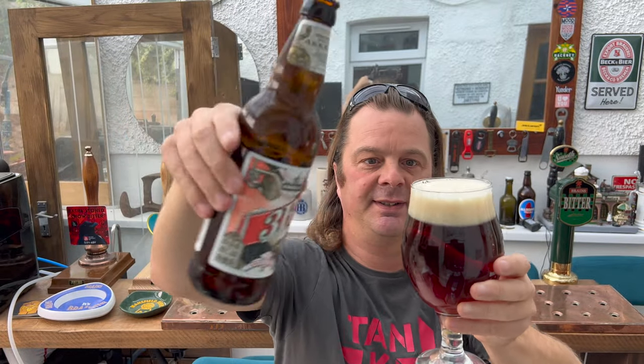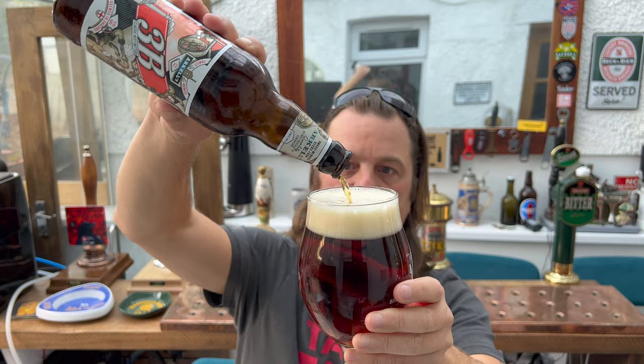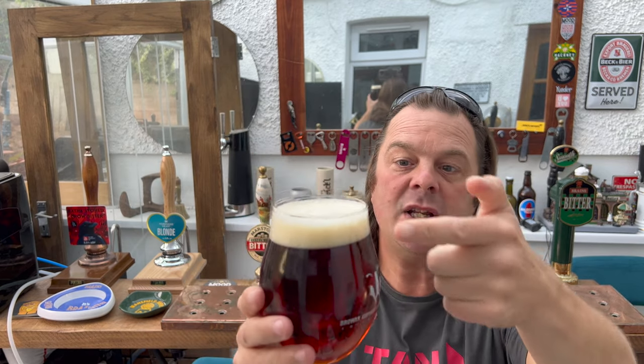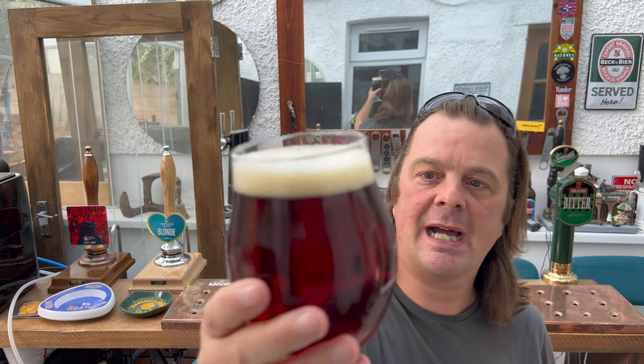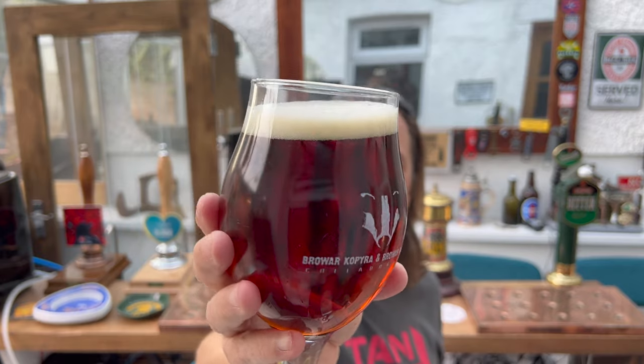Look at this. Lovely. We have a very good one finger, slightly off-white head. A little bit of carbonation there in the glass. It's a really lovely ruby deep coloured looking ale. They've used a combination of some light malts, maybe a little bit of Vienna malt, a darker malt, maybe a touch of roasted malt just to get that deep complex colour. It's relatively clear — not a bottle conditioned beer. It looks very good.